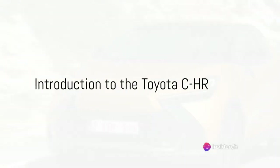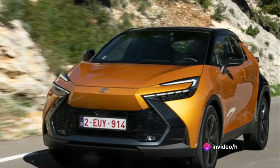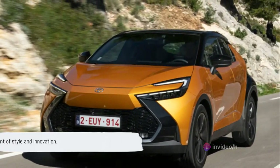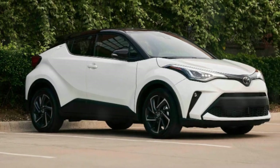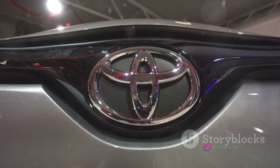Dive into the world of the Toyota C-HR, a compact SUV that's turning heads and setting standards. This isn't just a car — it's a statement, a testament to Toyota's ingenuity, and a beacon in the compact SUV market.